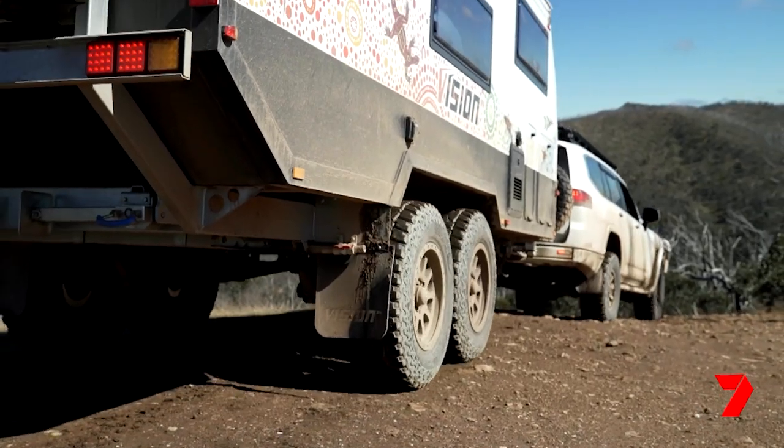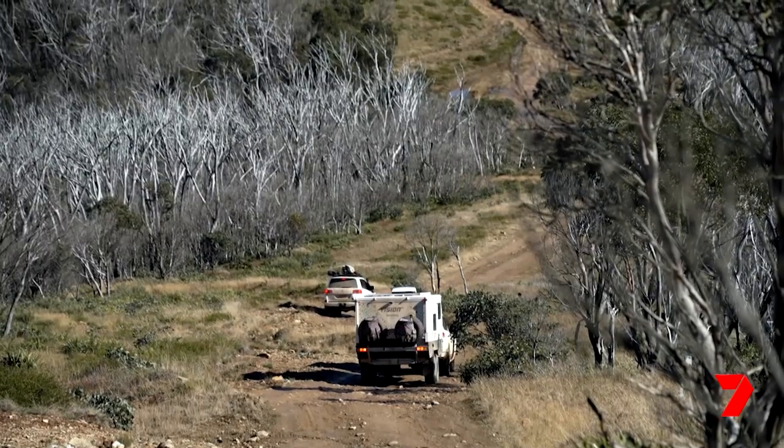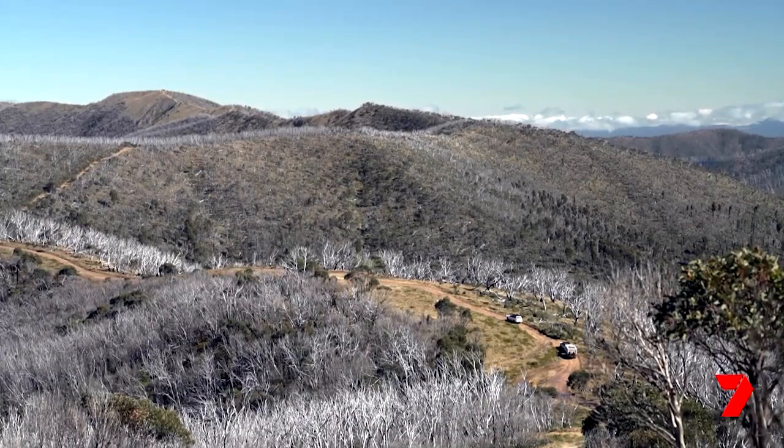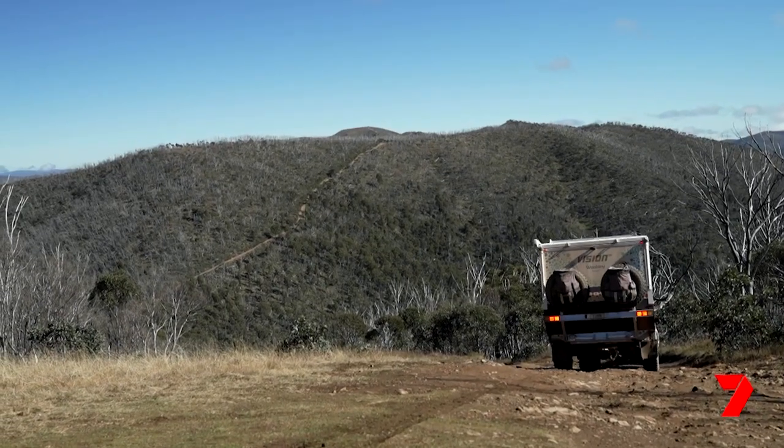Holy moly, here we go. The first section is a steep descent. At the moment I've got the brakes on the trailer set to just enough above the vehicle, but not too much. I'm keeping a nice steady momentum, no sudden braking. Picked the straightest line possible. The van is perfectly tracking behind us, not rolling on rocks — just moulding over it with the low pressures.